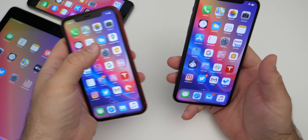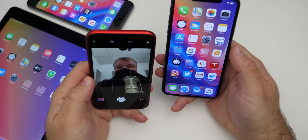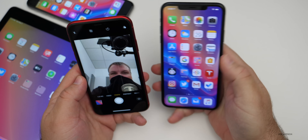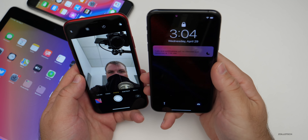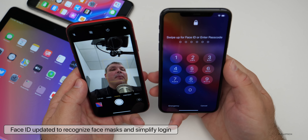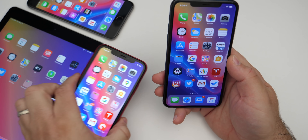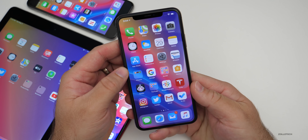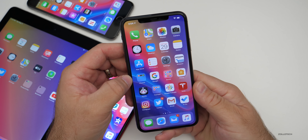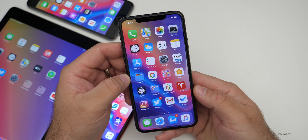Let me demonstrate on the iPhone XR. If I cover my face — since I don't have a face mask with me — and lock the phone, then lift it to unlock, it will immediately go to the passcode instead of repeatedly failing Face ID. If I take the mask off, slide up again, it will check my face and unlock. This makes it easier to use your phone while wearing a face mask without having Face ID fail multiple times.